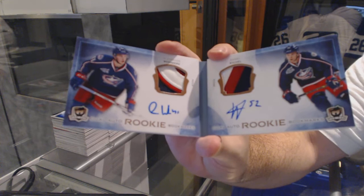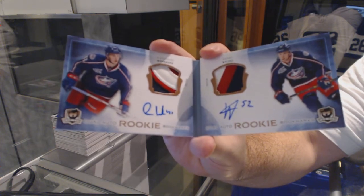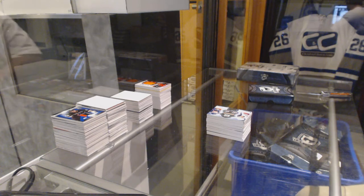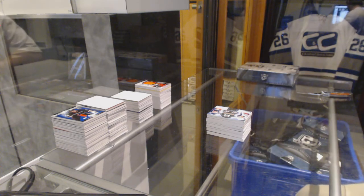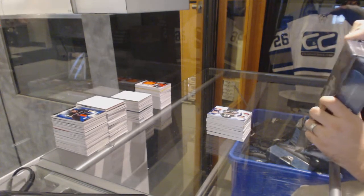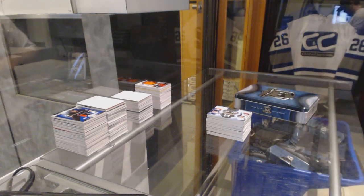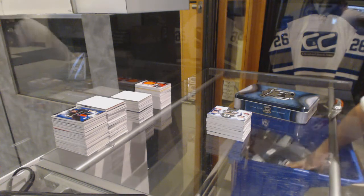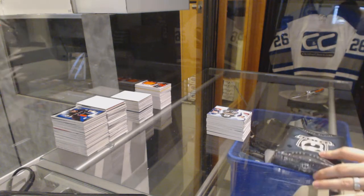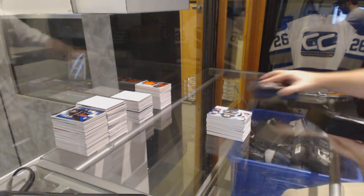Wasn't Columbus one of the last three teams taken? That's pretty filthy. And then Kevin, we're going to find out in this last tin — what is the case hit? The uncut sheet with the Dual Rookie Bookmarks and the monumental kind of makes me think that would be a case hit, but we'll see.